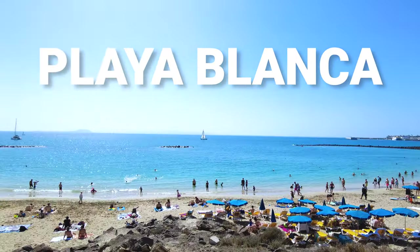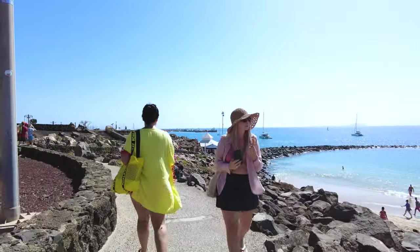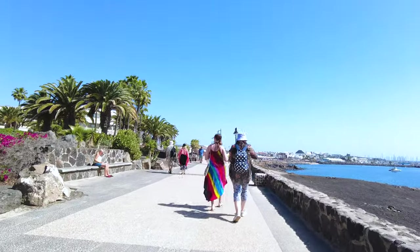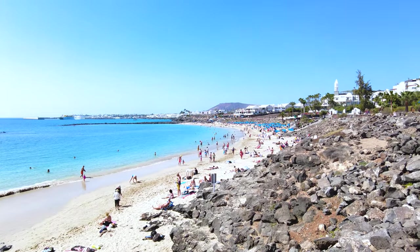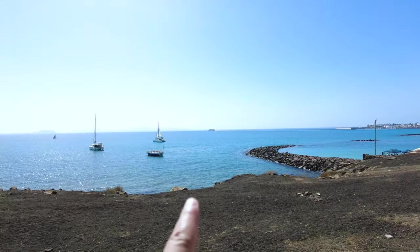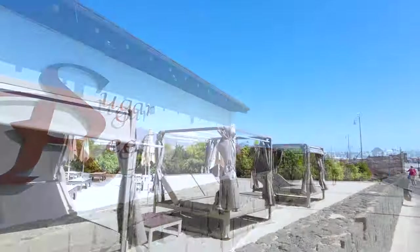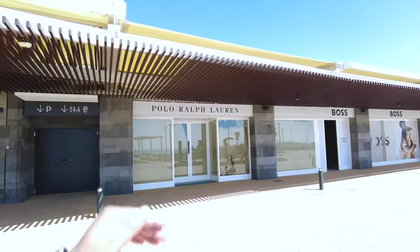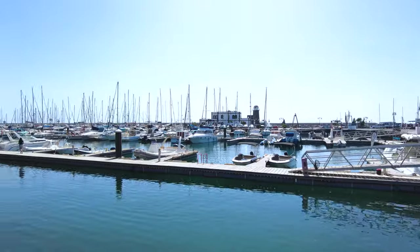Hey everyone and welcome to Playa Blanca in Lanzarote. Today we're taking a stroll along the beautiful Playa Dorado beach. Join me for a walk along the promenade and let's admire the golden sands and turquoise waters together. Get ready for some stunning ocean views, a peek at some fabulous hotels lining the way, and the newest shopping experience at La Salle. Let's see what adventures await on the way to the buzz of Marina Rubicon.